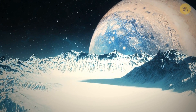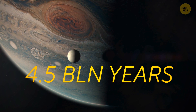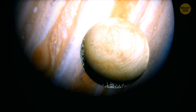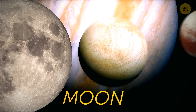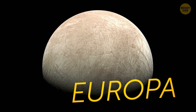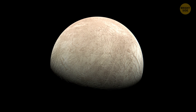Imagine a still, frozen world. It's ancient, about 4.5 billion years old. It's barely heated by the rays of the Sun and covered with a thick layer of ice. This world is smaller than our Moon but a bit larger than Pluto. Its name is Europa, the sixth satellite of Jupiter and one of the biggest moons in the solar system.